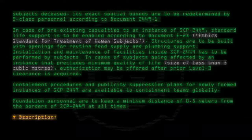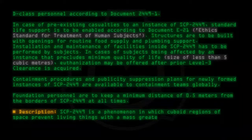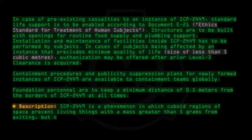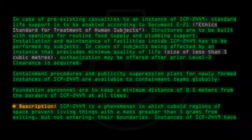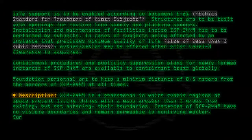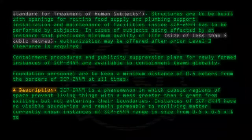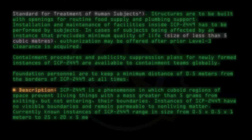Description: SCP-2449 is a phenomenon in which cuboid regions of space prevent living things with a mass greater than 5 grams from exiting, but not entering, their boundaries. Instances of SCP-2449 have no visible boundaries and remain permeable to non-living matter. Currently known instances of SCP-2449 range in size from 0.5 by 0.5 by 0.5 by 1 meters to 25 by 20 by 5 meters.